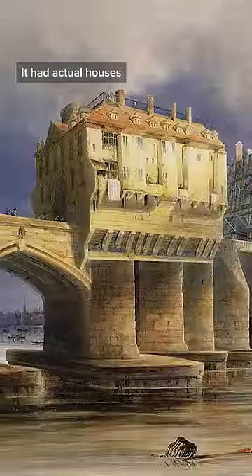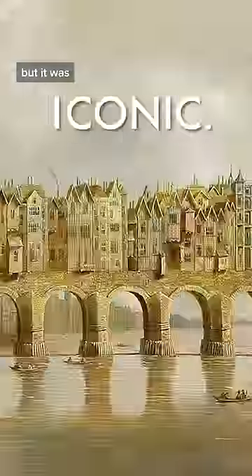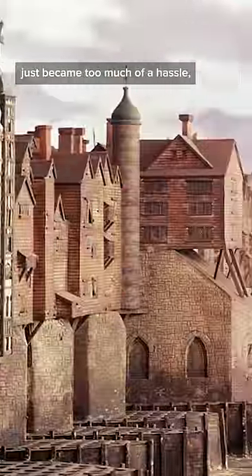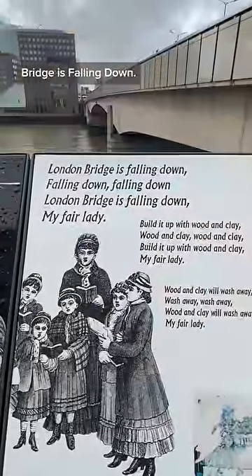This is what the proper medieval London Bridge looked like. It had actual houses and shops in the middle of the river. It may not have been very practical, but it was iconic. By the 18th century, these dark, narrow passageways just became too much of a hassle, and the foundations were crumbling beneath them. And that's where we got the song, London Bridge is falling down.